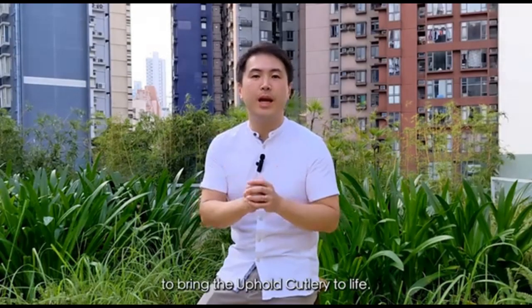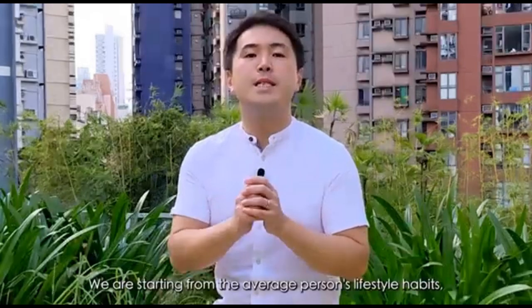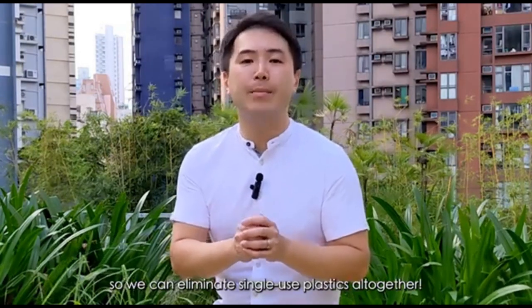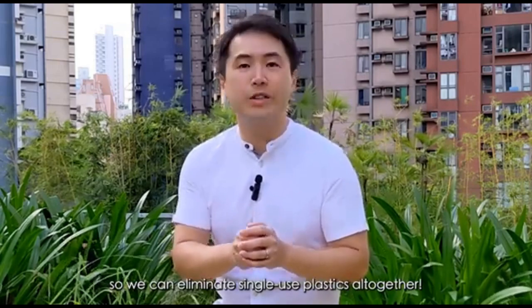We need your support to bring the Uphold Cutlery to life. We're starting from the average person's lifestyle habits, so we can eliminate single-use plastics altogether. Please join us.